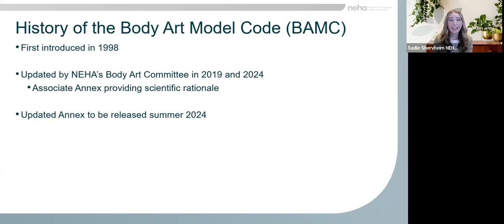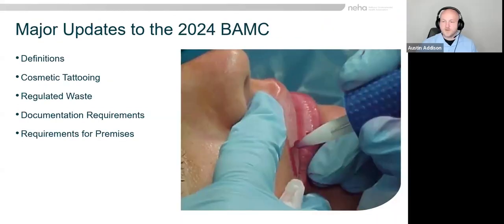With that, I'd like to extend a warm welcome to Katherine and Austin. We're on the NEHA Body Art Committee, and something that we've just been putting a lot of work into recently is updating the model body art code. We want to tell you about the updates that we've got and how you can use this in your jurisdictions.